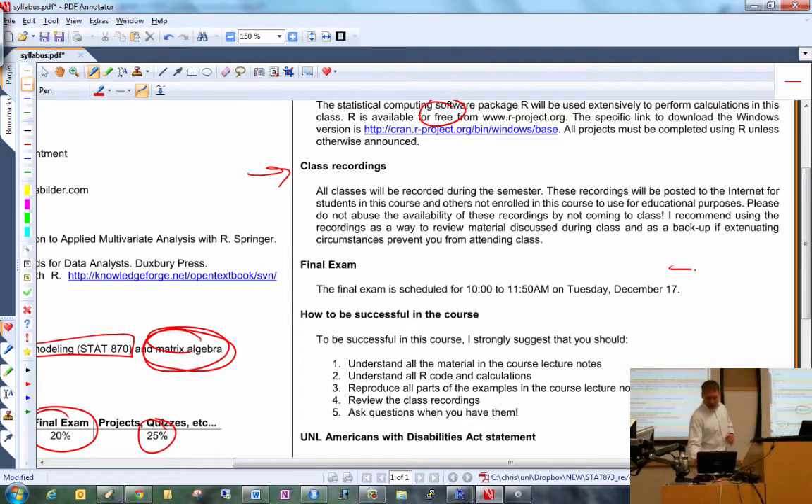The final exam is Tuesday, December 17th at 10 a.m. in this room. If you've already booked a plane ticket for before that date, you need to change your flight. Please double-check that I got that time right — I'm pretty sure, but I could have misread it on the web.